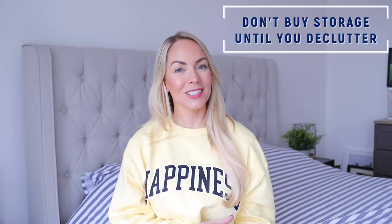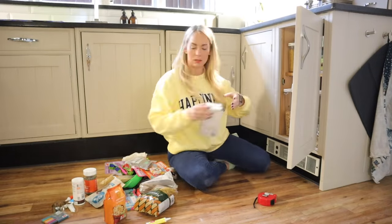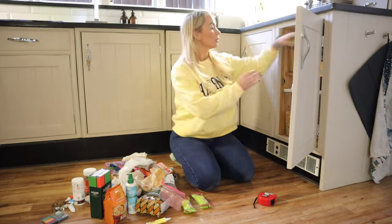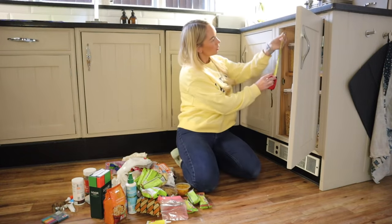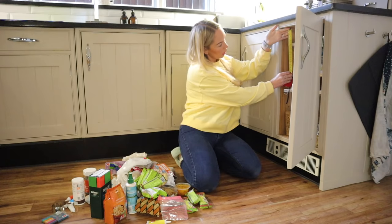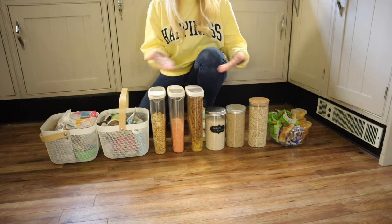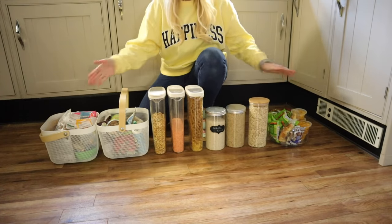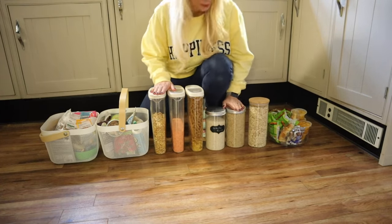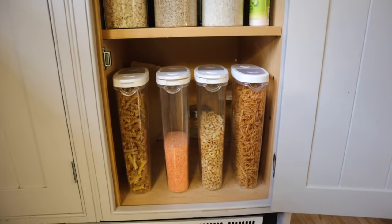The first professional cleaning tip is don't buy storage containers until you've had a good clear out. Most people will run out and buy storage before they've even decluttered, but that is completely backwards. Get everything out of your cupboards, decide what you want to keep and what you want to throw, and then you'll have a good idea of what storage you actually need. You can also take the time to measure your cupboards — I'm so guilty of ordering the wrong size.